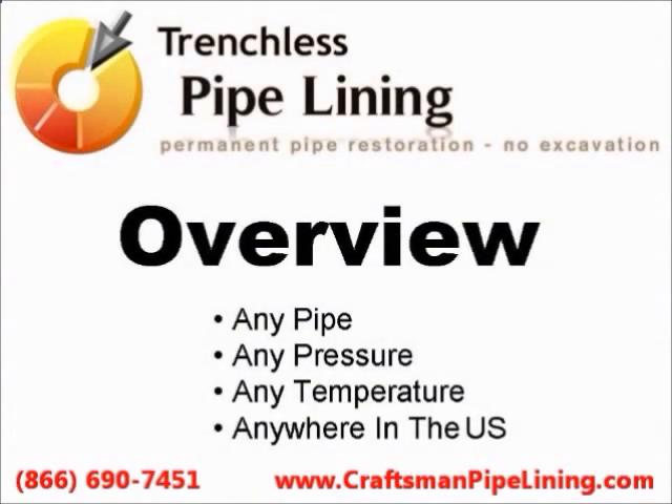Trenchless pipelining. We restore any pipe anywhere, and this is how we do it.